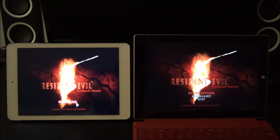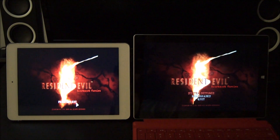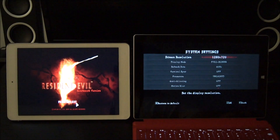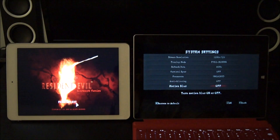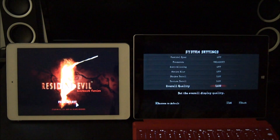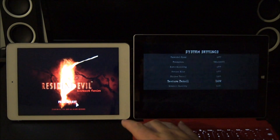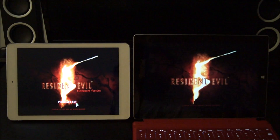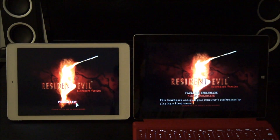Performance theoretically should be around 50 percent better, if not more, on the Surface 3. I'm going to be running the benchmark at 720p, everything on low settings, frame rate unlocked, anti-aliasing disabled — pretty bare-bones basic settings. I'll be running both tablets on the same fixed benchmark.